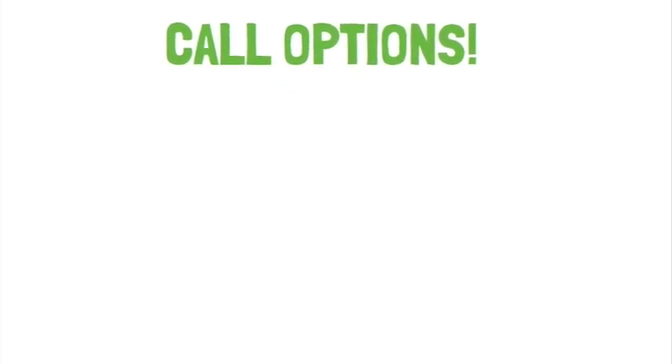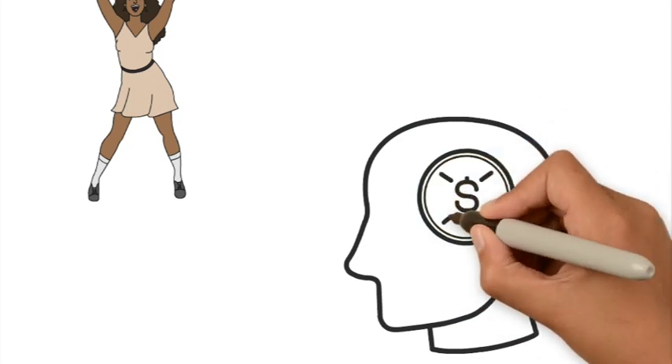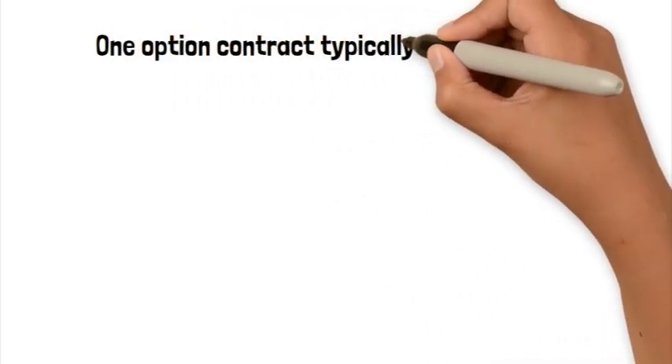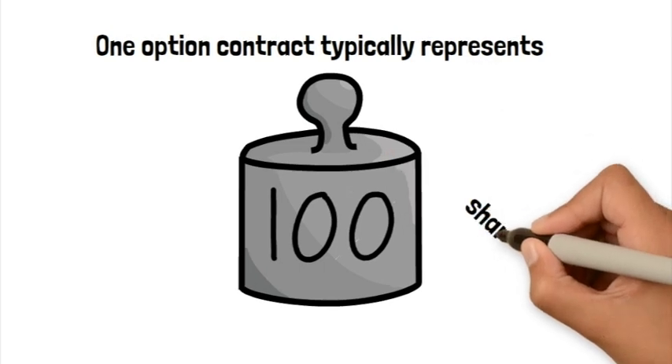In this video, we're going to focus on call options. So as you watch this video, I want you to keep this in mind: one option contract typically represents 100 shares of a stock.